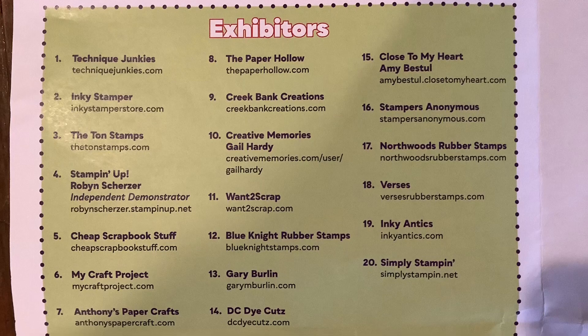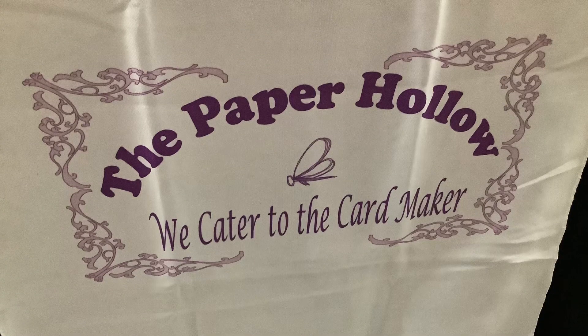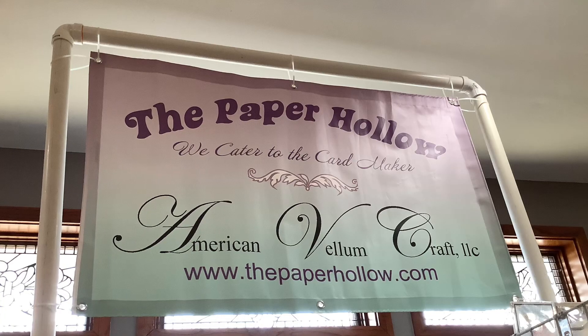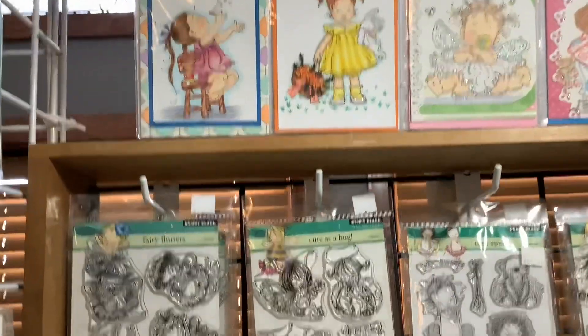This video features exhibitor number eight, The Paper Hollow. This is the second video I made of The Paper Hollow, so if you check my first video you'll probably see more of what they have.